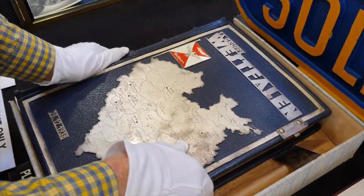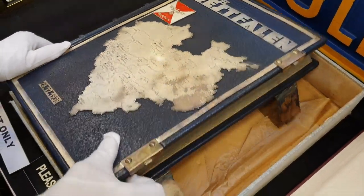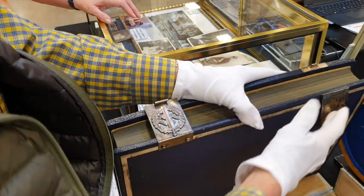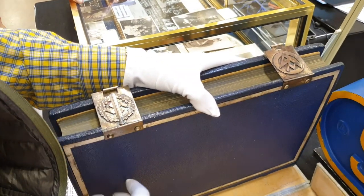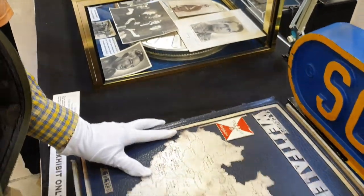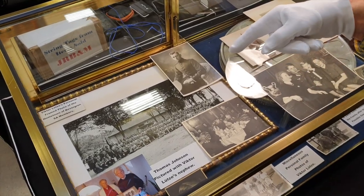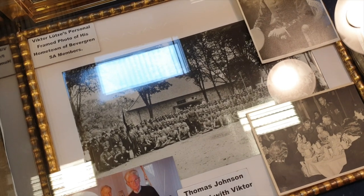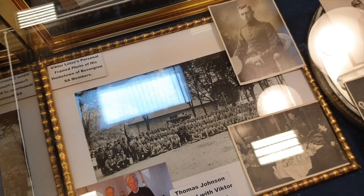And the hinges on the book are solid silver, SA ember, SA badge. This is a Third Reich picture of his group and his hometown. These are all pictures that the family had.